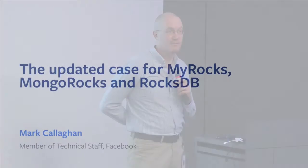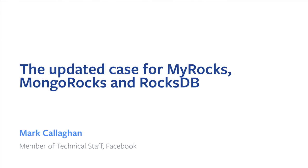I'm here to speak about just more good news about the RocksDB family of storage engines: RocksDB, MongoRocks, and MyRocks. MongoRocks is the RocksDB storage engine for MongoDB. MyRocks is the RocksDB storage engine for MySQL. I've been working on MySQL since 2006. Until a few years back, all of that was on InnoDB. I've stopped working on InnoDB, and now my focus is on the RocksDB family.